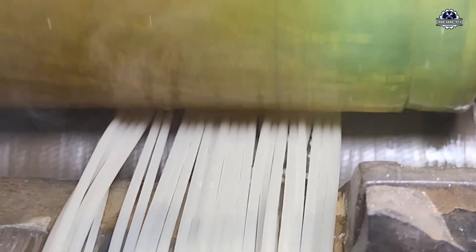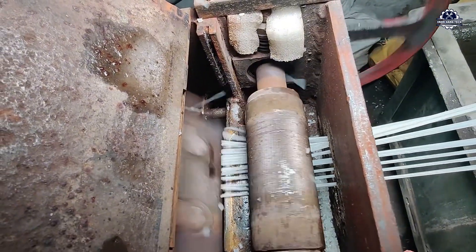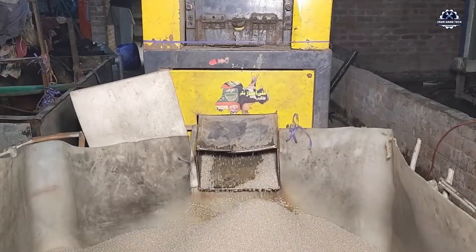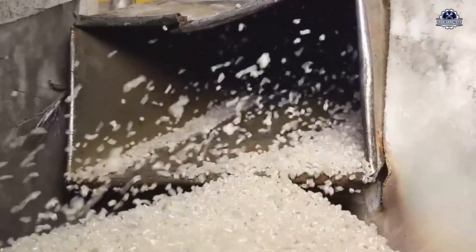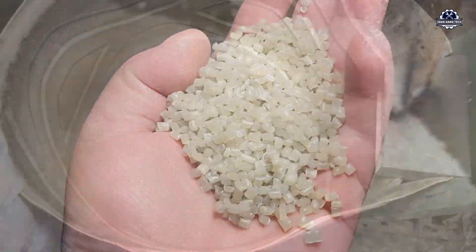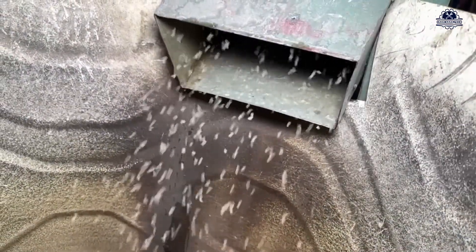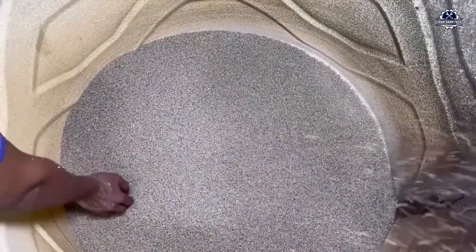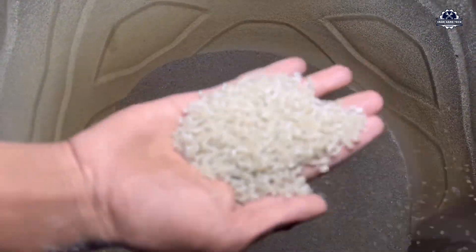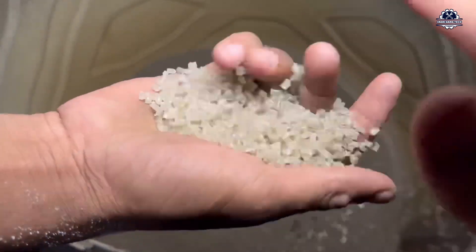These are recycled PE pellets — intermediate materials that can be flexibly used for many purposes: blowing bags, making films, producing flexible pipes, or mixing with virgin plastic to reduce costs while maintaining relative quality. With a standardized line, an extruder can produce 300 to 800 kilograms of recycled plastic pellets per hour, depending on capacity, quality of raw materials, and purity of the input.